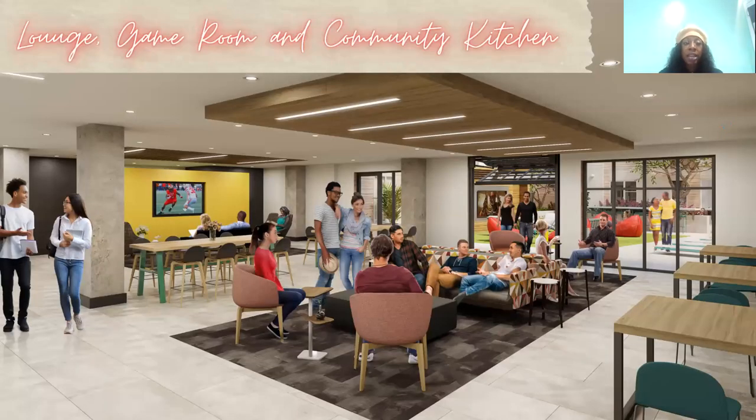We will have a lounge game room and a community kitchen area — a group lounge area where anyone can come relax and connect with their peers and classmates. Our game room will have a PlayStation, Xbox, Wii, arcade games, a foosball table, a pool table — all the games that you need. You can just relax. You won't have to leave your building to have fun; you can just come downstairs to our game room.